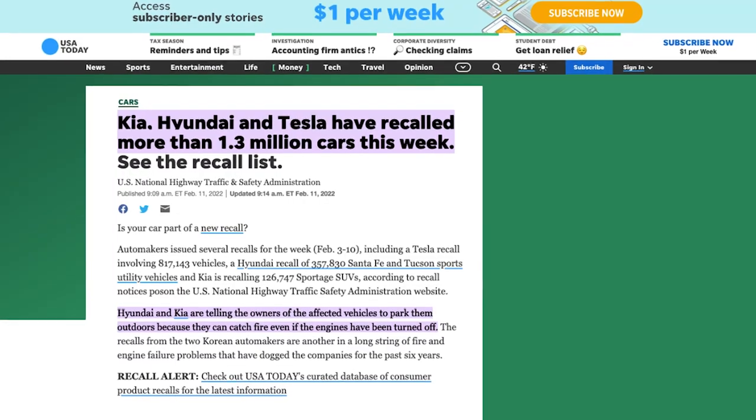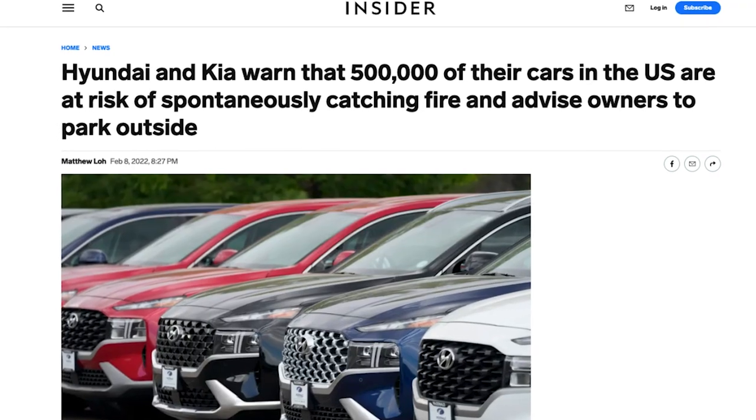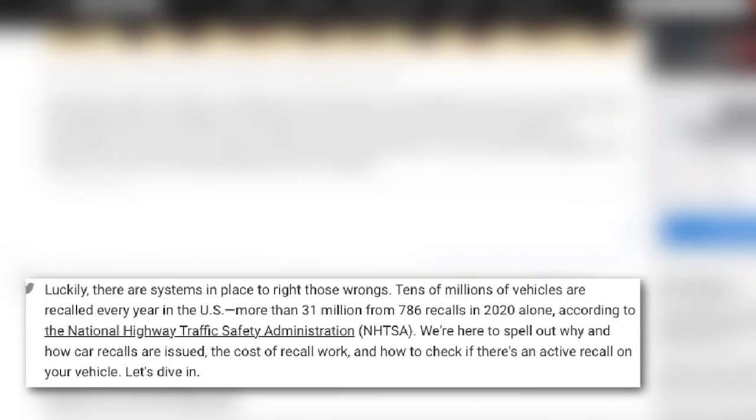Over the last week, Kia, Hyundai, and Tesla recalled more than 1.3 million vehicles due to a variety of different reasons. And what we're seeing now with Hyundai, Kia, and Tesla — these are not one-off issues. The reality is tens of millions of cars are recalled every single year.